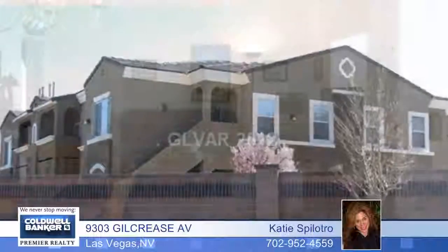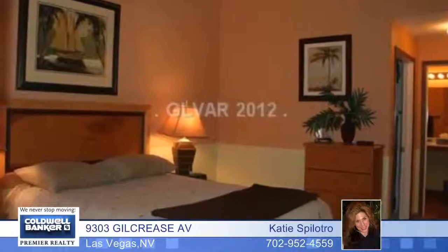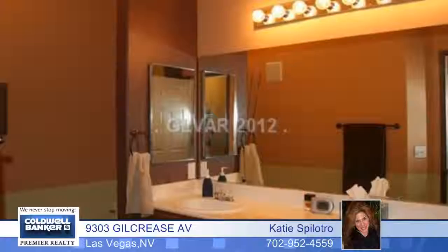This condo has a nice floor plan that was designed for convenience. The home includes a very open living room and a striking kitchen. The master bedroom is separate from the other bedroom with its own bathroom and walk-in closet. The other bedroom is connected to the full hall bath.